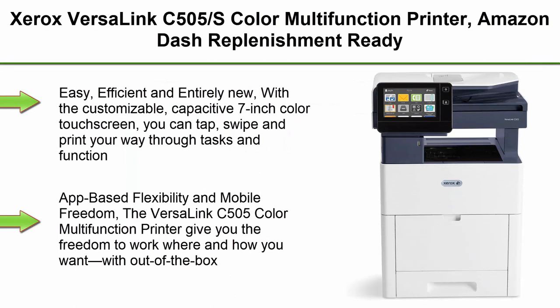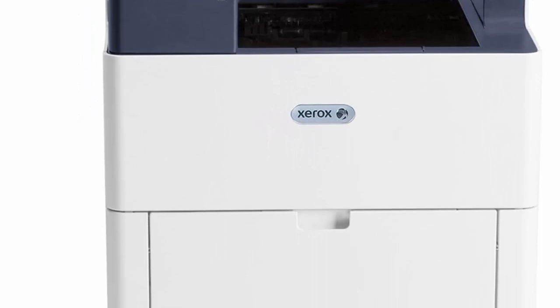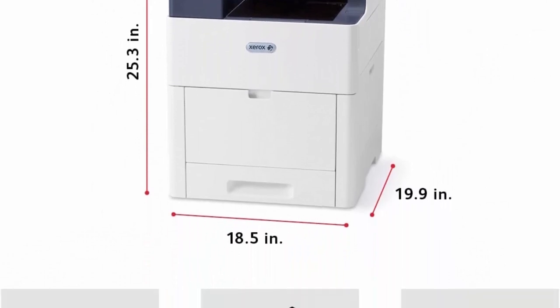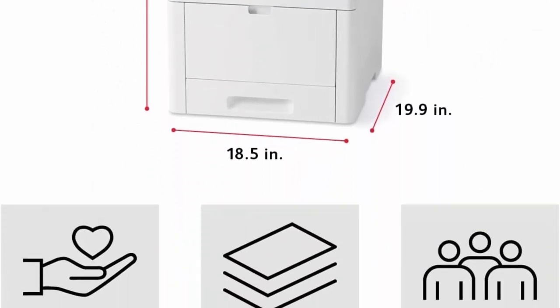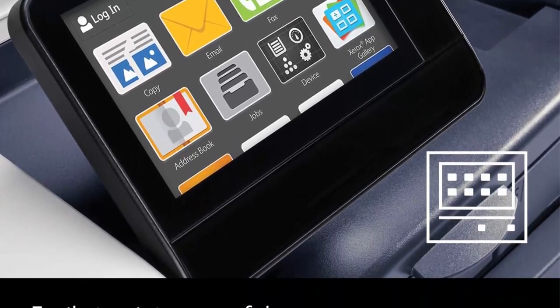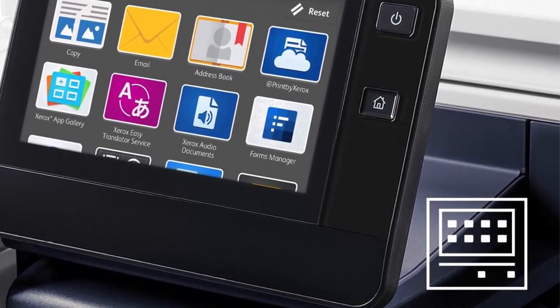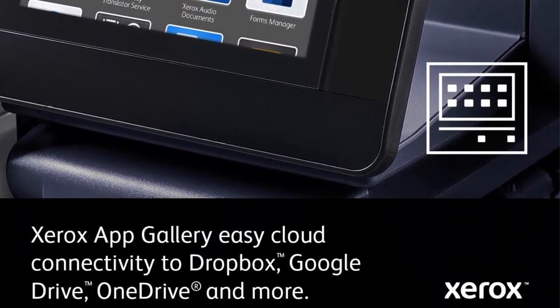Top 5: Xerox VersaLink C505 Color Multi-Function Printer, Amazon Dash Replenishment Ready. Easy, efficient and entirely new — with a customizable capacitive 7-inch color touch screen, you can tap, swipe and print your way through tasks with mobile-like ease. App-based flexibility and mobile freedom: the VersaLink C505 gives you the freedom to work where and how you want, with out-of-the-box connectivity to Google Drive, Microsoft OneDrive and Dropbox, and access to additional options through the Xerox App Gallery.